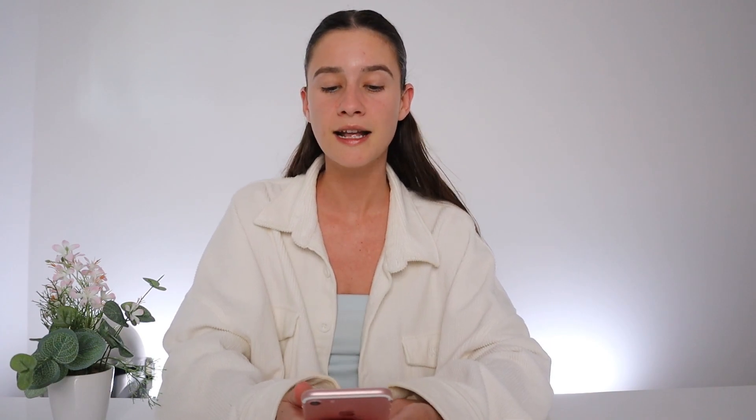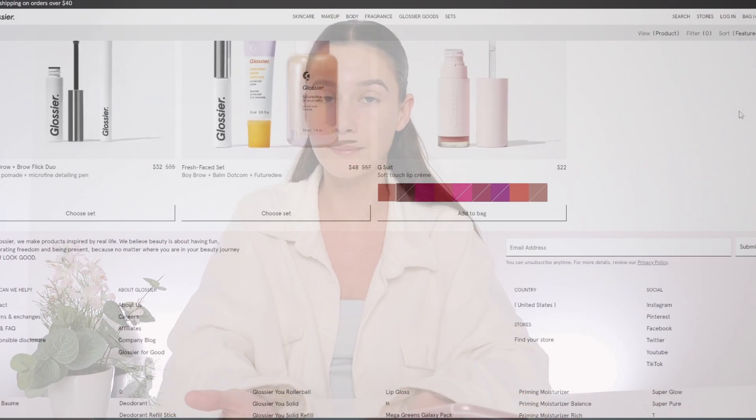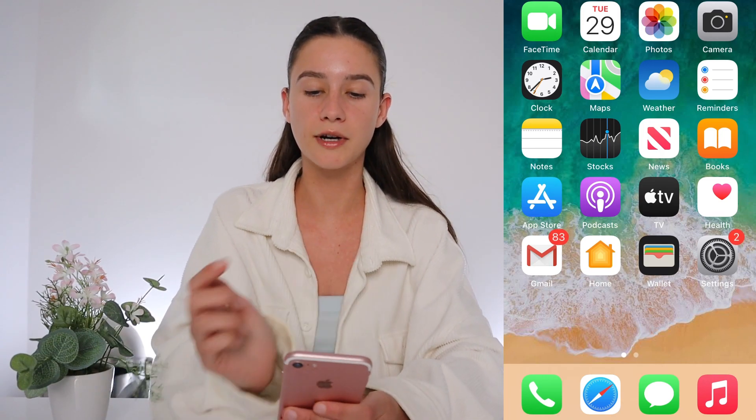Okay everyone, all you're going to need to find these Glossier promo codes is just your mobile phone. I'm just going to quickly set up a screen recorder on my phone to make it super simple for all of you guys to follow along at home. By the way, this took me about five minutes to do — it's a bit of a method but you get to save like $100 at Glossier, which is like free makeup. Okay so my phone is now set up so I'm just going to pop that in the corner.